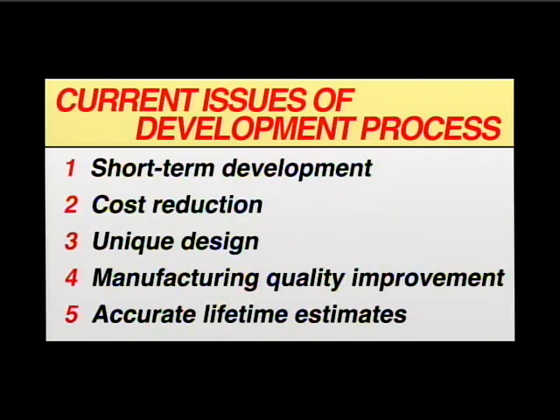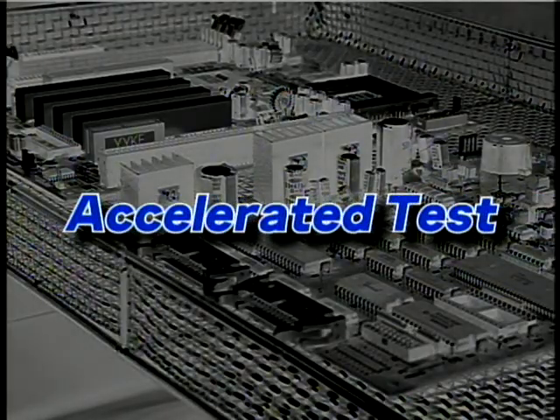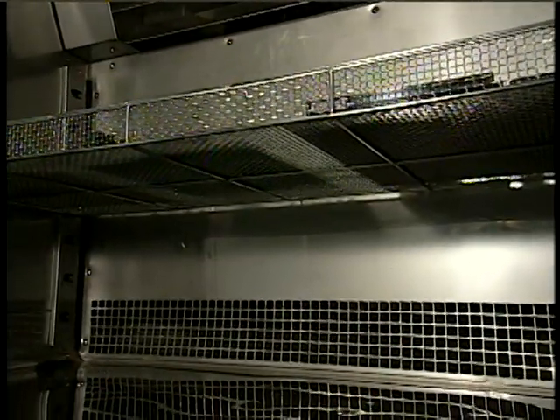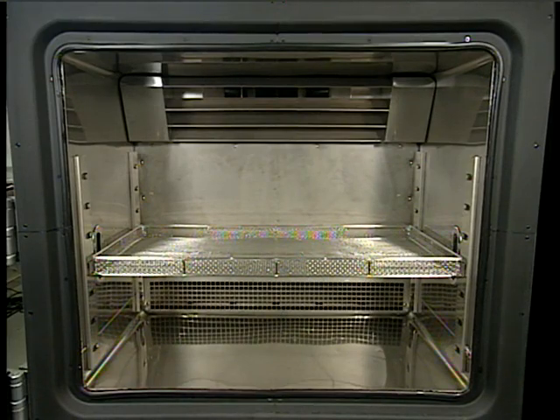Those involved in product development face a variety of challenges, including the need to develop products faster and at a lower cost. The accelerated test is now gaining attention as a method that meets these needs. If the stresses applied to specimens during testing are not identical, the test must be done again. As a temperature cycle test requires several thousand hours of continuous testing, the biggest need is for a test chamber capable of consistent test performance.